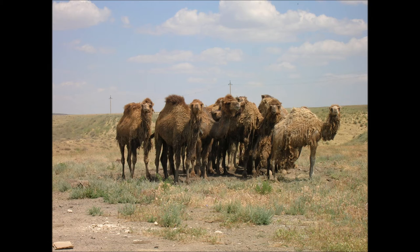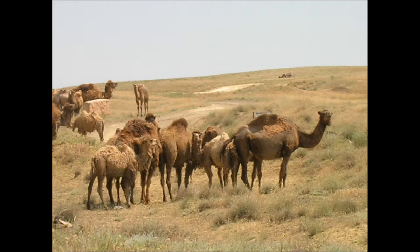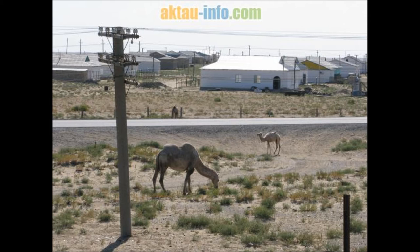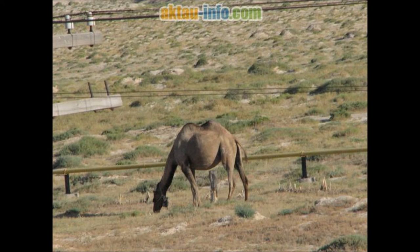The long-necked Aepycamelus evolved in the Miocene. The direct ancestor of all modern camels, Procamelus, existed in the upper Miocene and lower Pliocene. Around 3–5 million years ago, North American camelidae spread to South America via the Isthmus of Panama, giving rise to guanacos and related animals, and to Asia via the Bering Land Bridge. Fossil paracamelus found on Ellesmere Island in the High Canadian Arctic beginning in 2006 indicate the dromedary may be descended from a larger boreal browser whose hump may have evolved as an adaptation to cold climate; this creature is estimated to have stood around 9 feet tall.